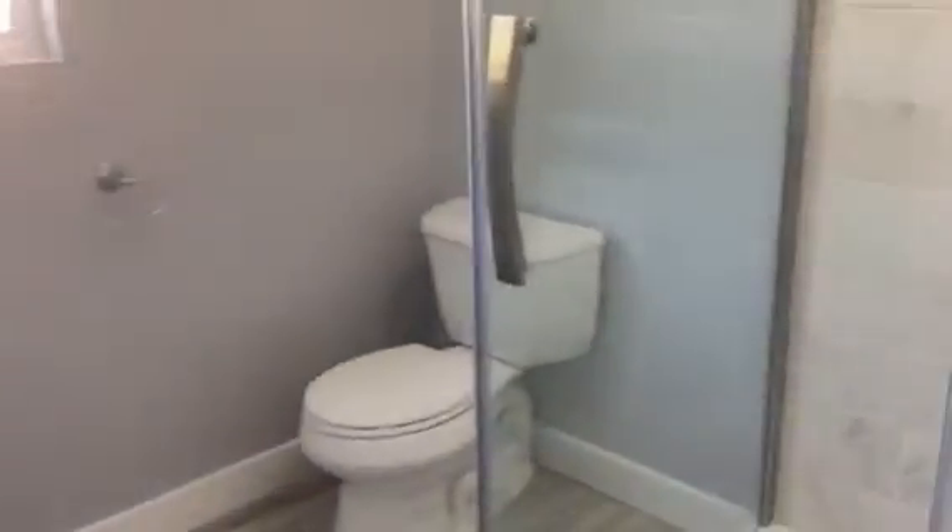This is the complete bathroom, the second bathroom. And this is the walk-in closet.